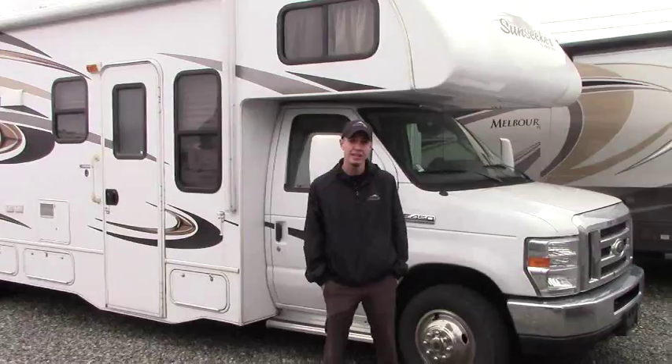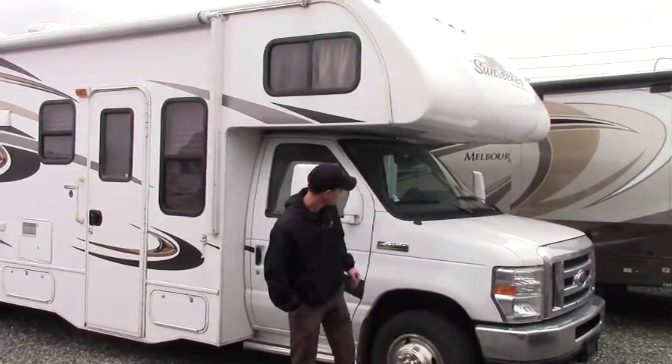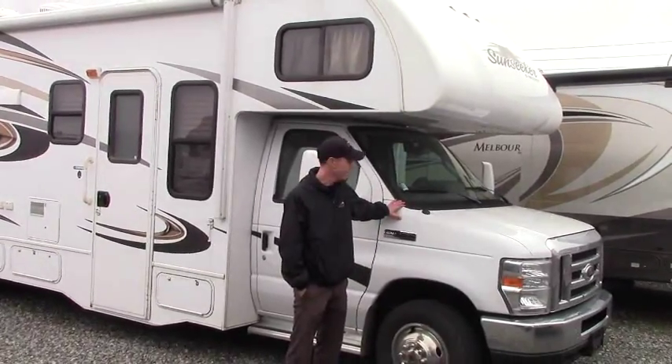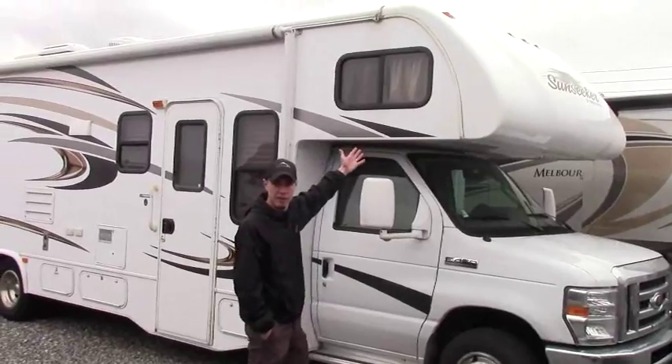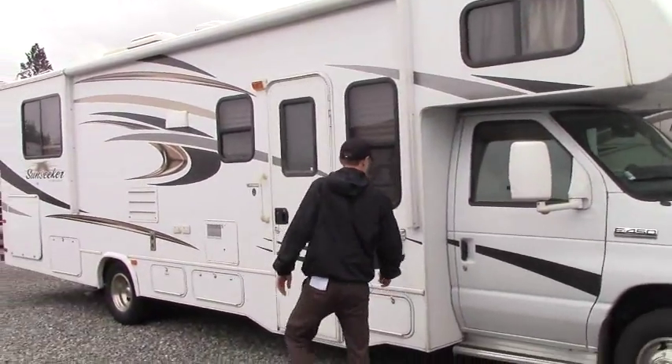Today we're going to take a look at a 2015 Forest River Sunseeker 3100 SS. This unit is a Class C, sitting on the Ford E450 chassis. You'll notice the cab-over bed, which is typical for a Class C. If you follow me, we'll take a look at the outside.